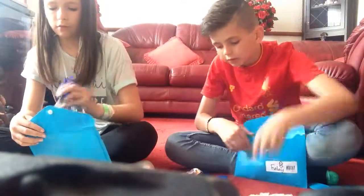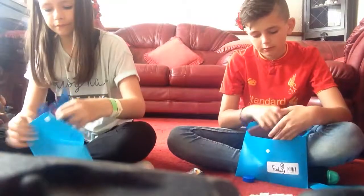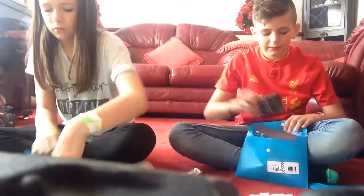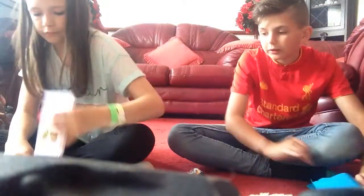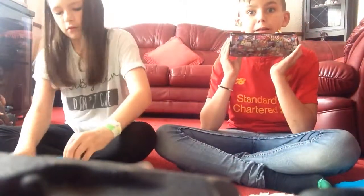That's our folders. I'm going to move on to our pencil cases now. I like pencil in that. Our emoji pencil cases.